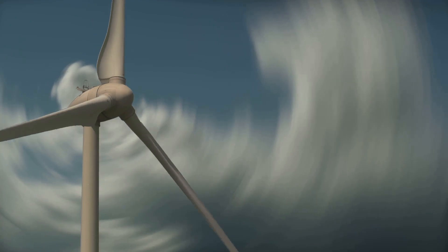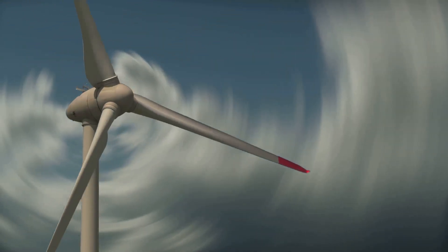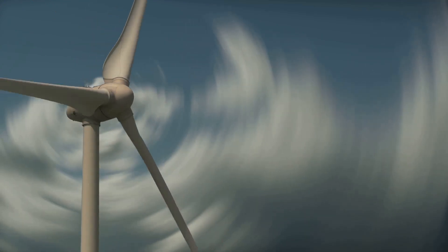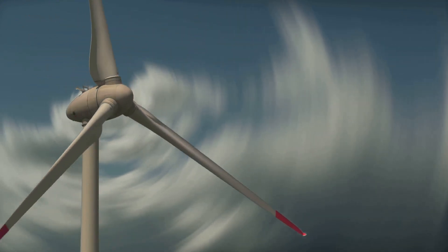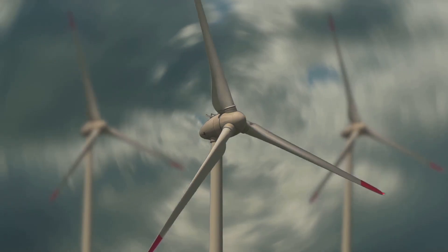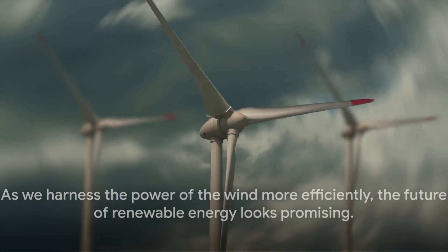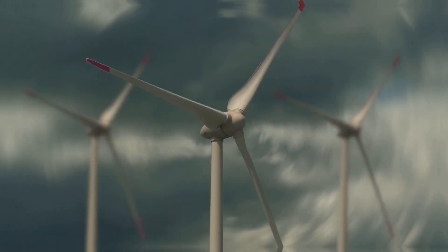As we continue to unlock new ways of harnessing the power of the wind, we're making strides towards a more sustainable future. Wind power, once the underdog of renewable energy, is now a force to be reckoned with. As we harness the power of the wind more efficiently, the future of renewable energy looks promising.